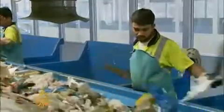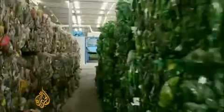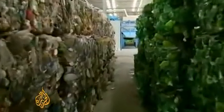Hundreds of workers are each paid around $700 per month to sort all the different kinds of plastic bottles by hand, along with cans, cardboard, and plastic shopping bags that are then bundled up and sold on for reuse.